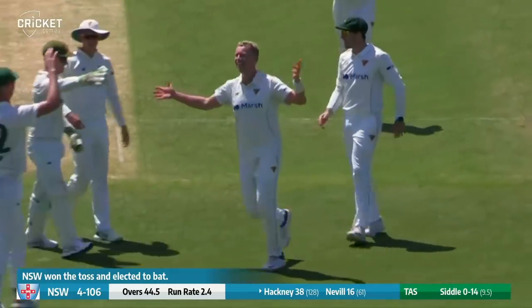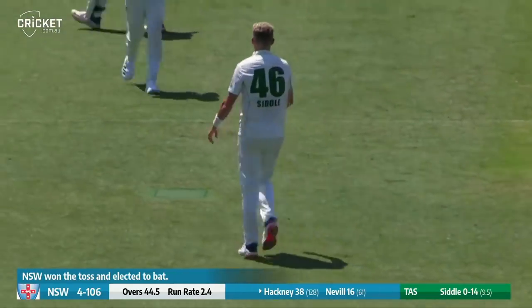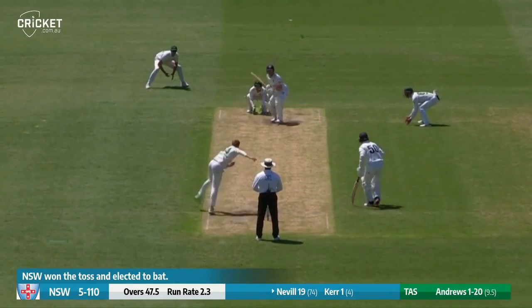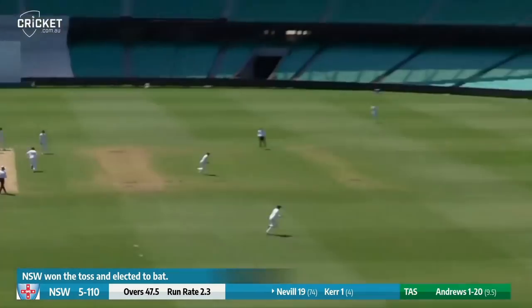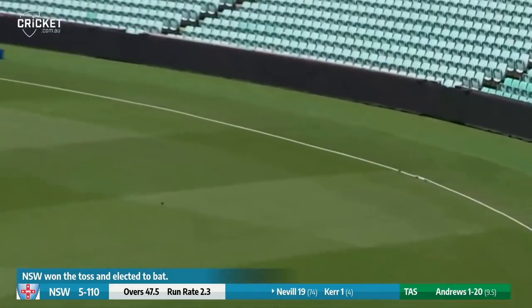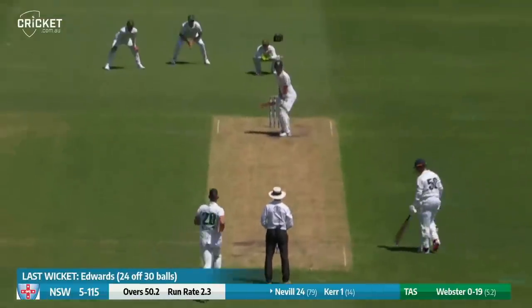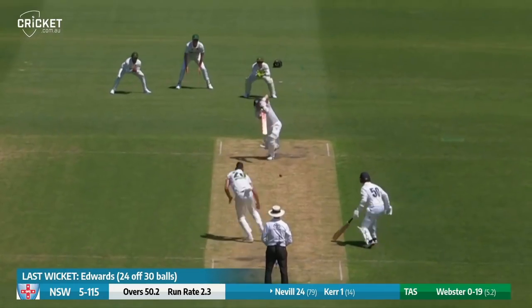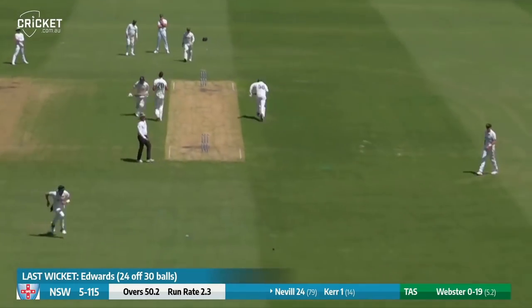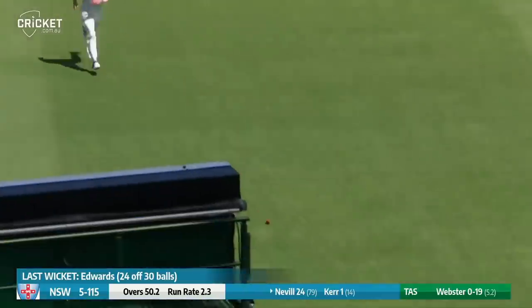Peter Siddle has been working him over for the last quarter of an hour. He finally gets one straight through Hackney's rearguard for five. Neville slaps this ball away down through mid-wicket — a one-day type shot — he'll go to the rope for four. And Neville drives beautifully down the ground. It's a gorgeous on drive, going down towards the boundary for four.